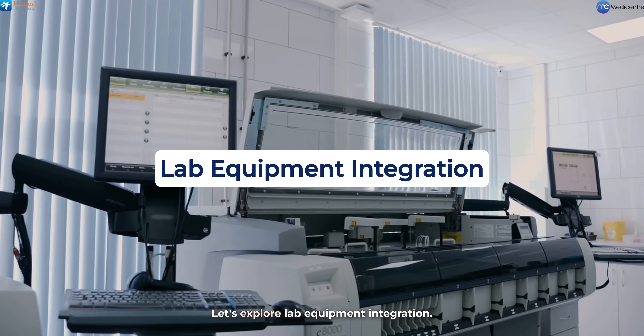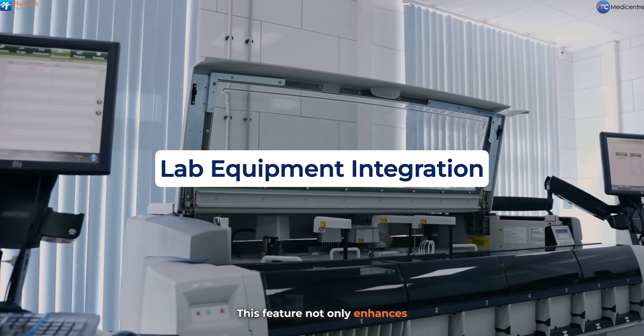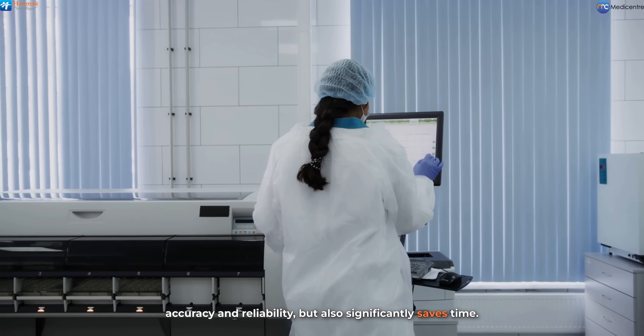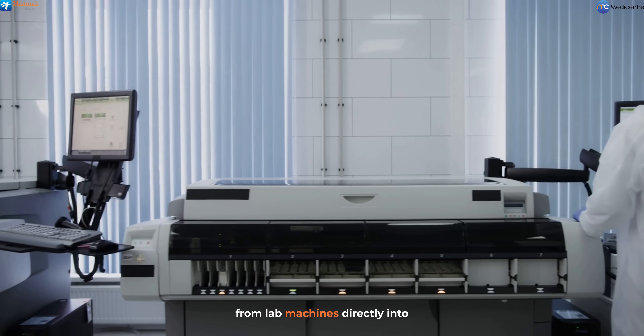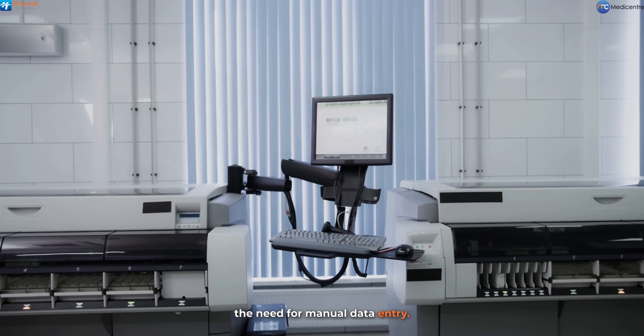Let's explore lab equipment integration. This feature not only enhances accuracy and reliability, but also significantly saves time. By automatically submitting results from lab machines directly into the healthcare software, we eliminate the need for manual data entry.